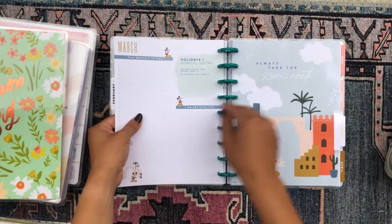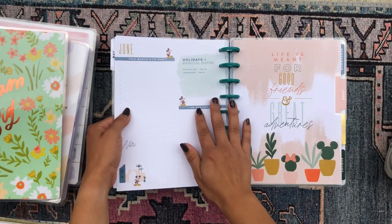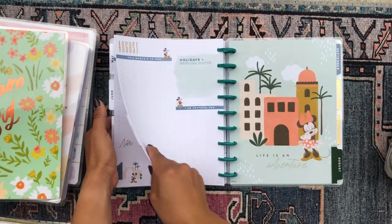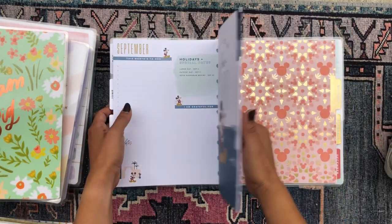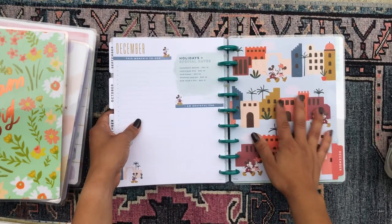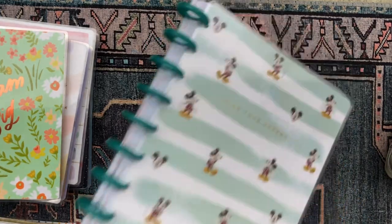Let's do a quick flip through the dividers — they're really, really adorable. For my Japanese journal, I just like having a fun planner. I want to look at it and be happy and be drawn to it, because it motivates me to practice my Japanese. I really love all of the dividers and I'm excited to move into this planner for my Japanese journal in the coming year.